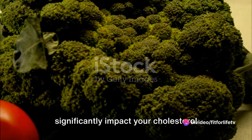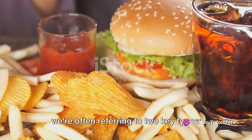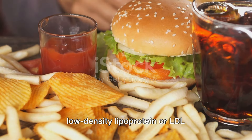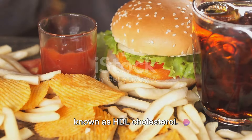Did you know the food you eat can significantly impact your cholesterol levels? When we talk about cholesterol, we're often referring to two key types: low-density lipoprotein or LDL cholesterol, and high-density lipoprotein, known as HDL cholesterol.